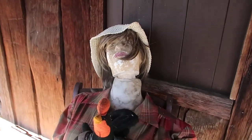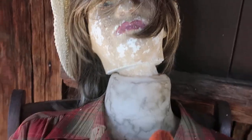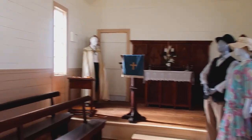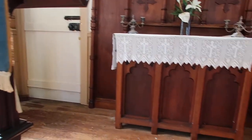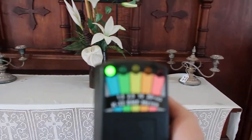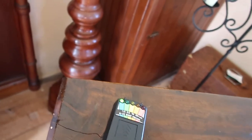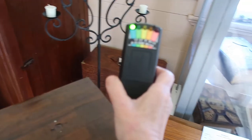Oh wow, that's one scary doll — oh, that's one scary doll. I don't know if there's anybody here. I've got my K2 here. Are there anybody here? You can touch this device. Just let me know you're here.